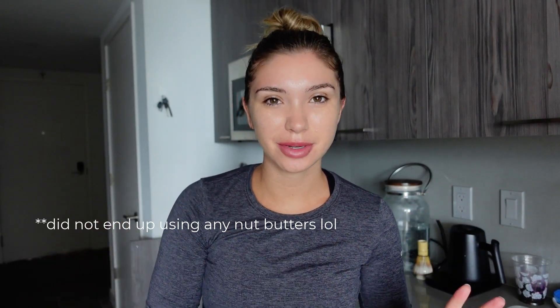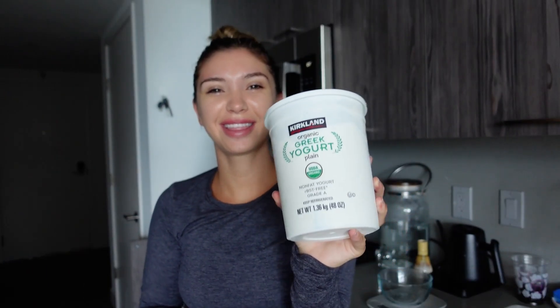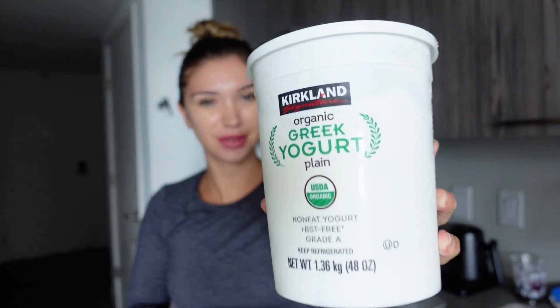Good morning! Today we're going to make a yogurt bowl with some berries, peanut butter, and protein in it. It's going to be super high protein, tastes really good, and it's going to be very fulfilling and keep you full throughout the day. This is the Greek yogurt I'll be using — we get it from Costco and it's actually really good, super high protein. I'll also be using the same protein powder I used yesterday.